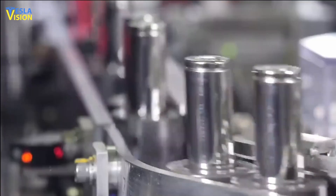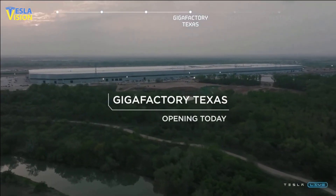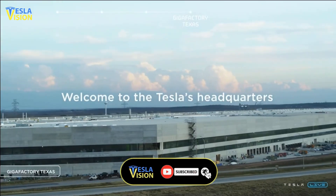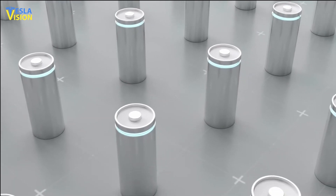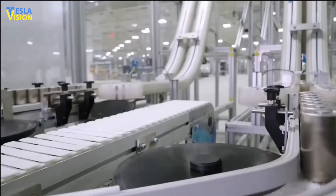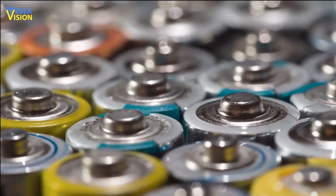Tesla is currently producing 4680 cells at a pilot plant in Vermont, but it plans to increase production volume at its Gigafactory in Texas, which is specifically designed as the Cell Factory. The company's decision to produce the cells at the Texas factory highlights its commitment to developing a more efficient and cost-effective battery manufacturing process. By centralizing the production of the 4680 cells in a dedicated factory in Austin, Tesla can optimize its production processes and streamline its supply chain.